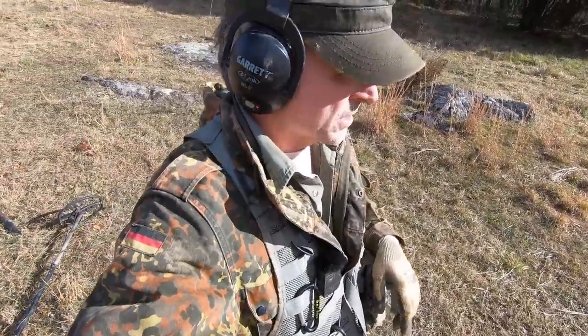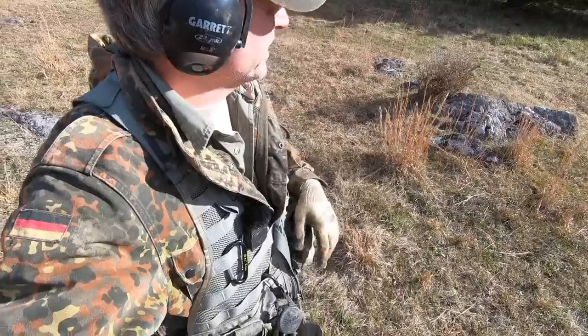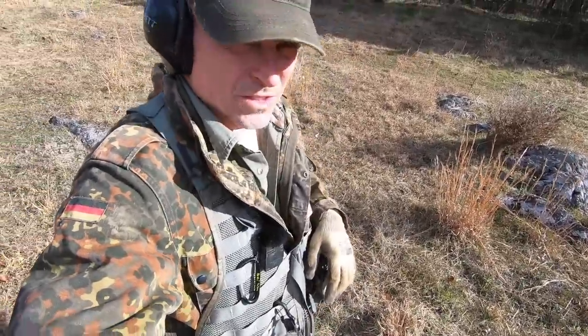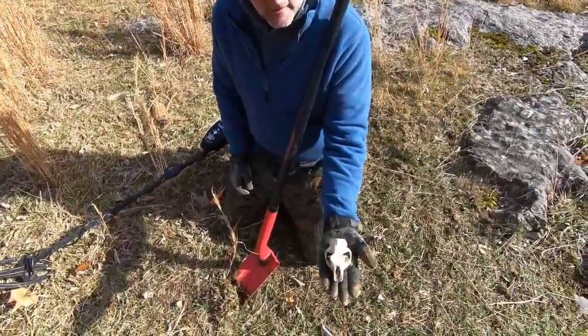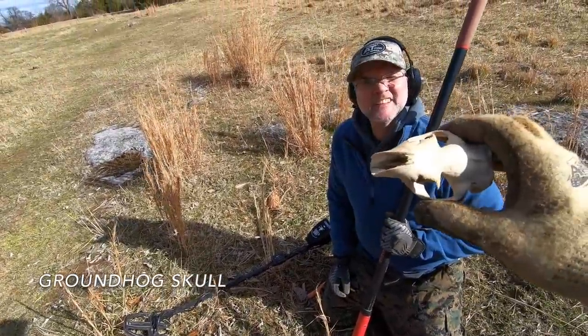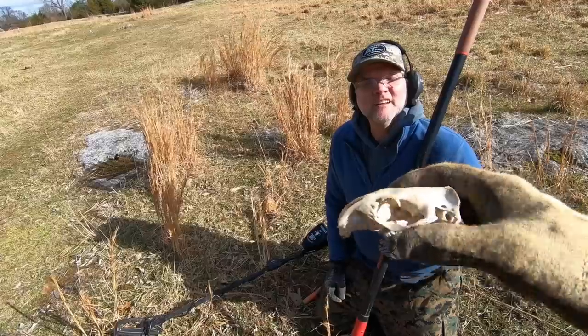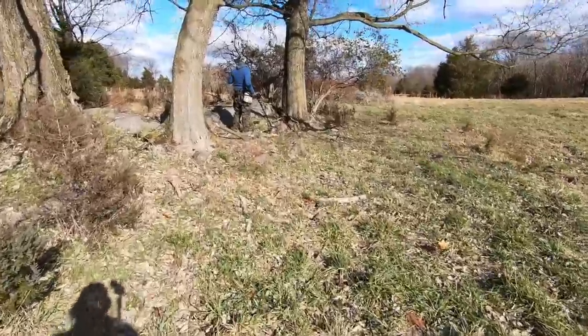The stuff up around the house is more modern, even though it's supposed to be an old house, so we're going to stick to the fields for now. Oh cool - I think it's a skull! It's a skull - I can see it. It's really flat, isn't it? Yeah, that's pretty cool.